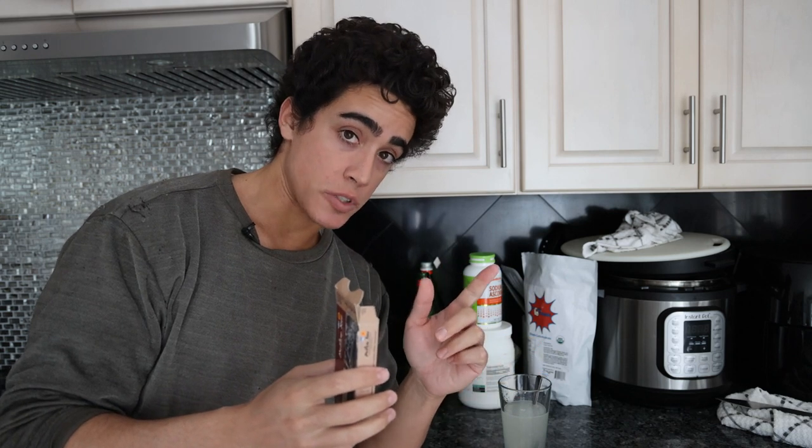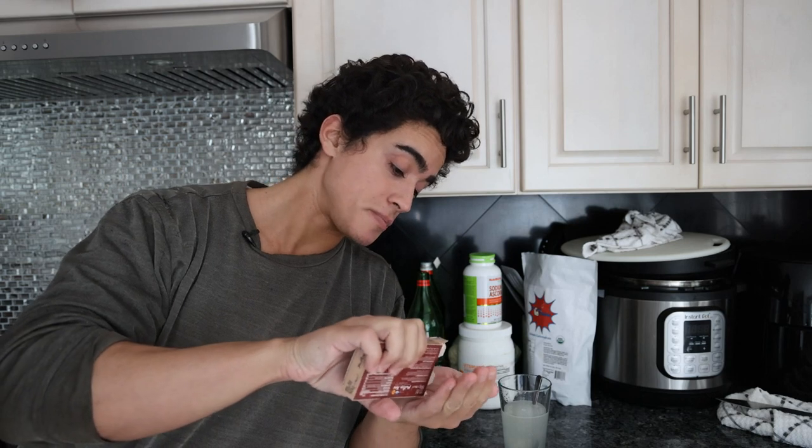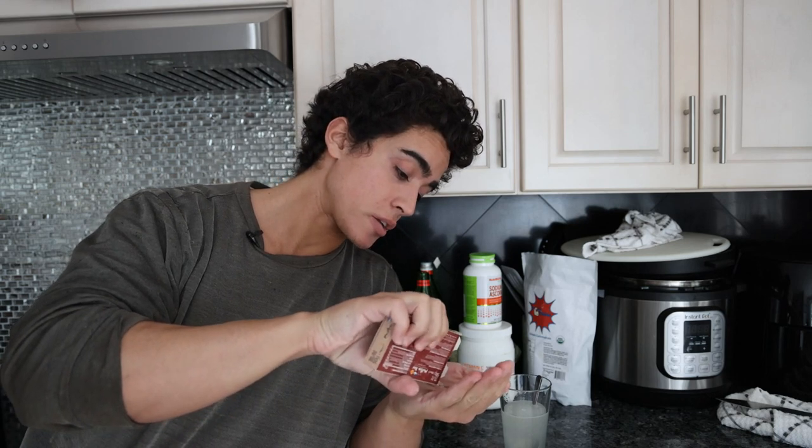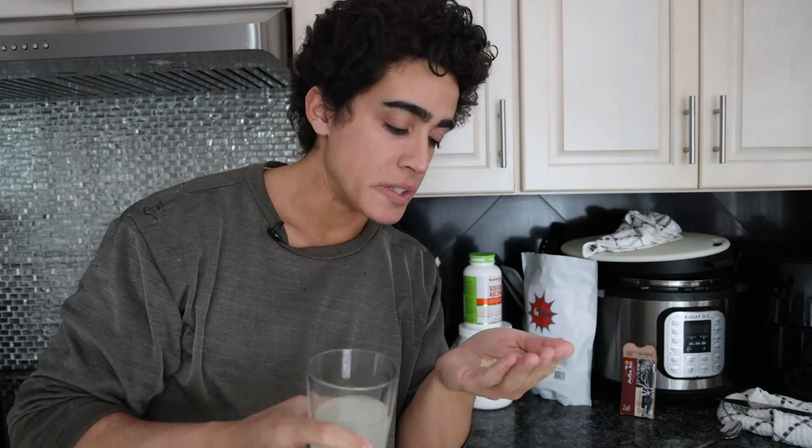I'm going to do about a teaspoon of mastic gum. If you guys are unfamiliar with it, we explained it on our first H. pylori video. This is an antimicrobial that is not stressful on the liver at all because it just sits in the digestive tract — it doesn't get absorbed. It's from an island in Greece called Chios where they harvest it from this tree sap. Very special, unique product — that's about a teaspoon, maybe a little less. So I'm just going to swallow the mastic gum down with the vitamin C.